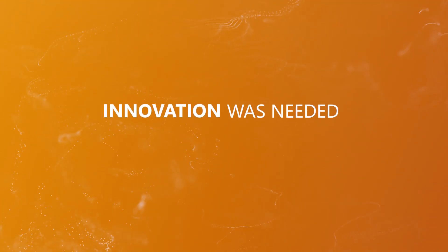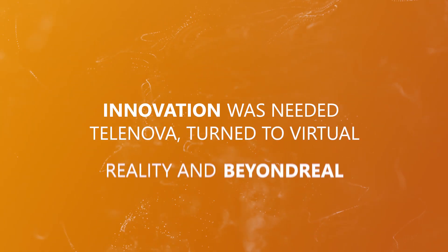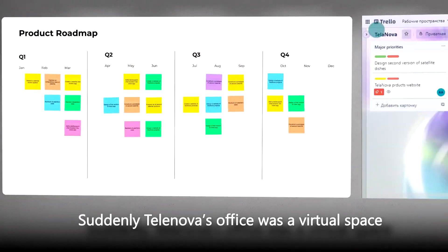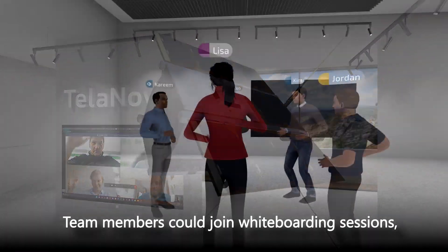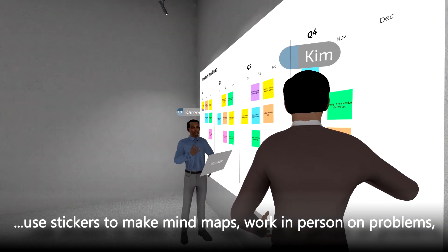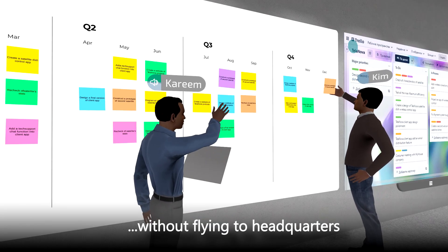Innovation was needed and Telenova turned to VR and Beyond Real. Suddenly, Telenova's office became a virtual space. Team members could join whiteboarding sessions, use stickers to create mind maps, and work together on problems without flying to headquarters.